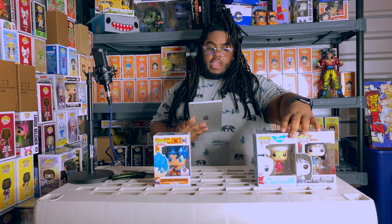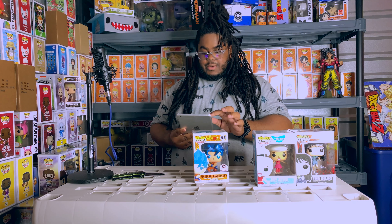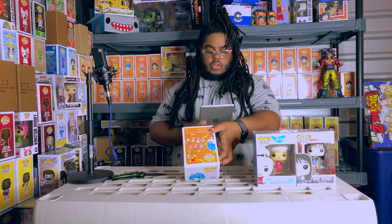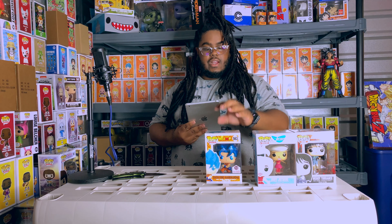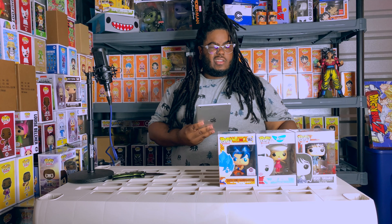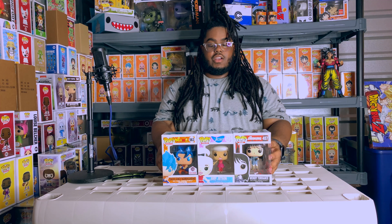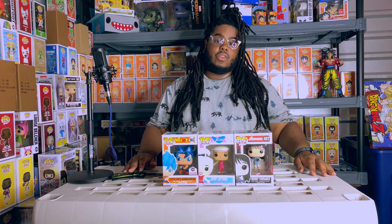Last but not least, the Super Saiyan God Super Saiyan Goku is $19 - let's round it up to $20. So that's $28... $35 dollars total in pops. Guys, I totally busted on this mystery box.